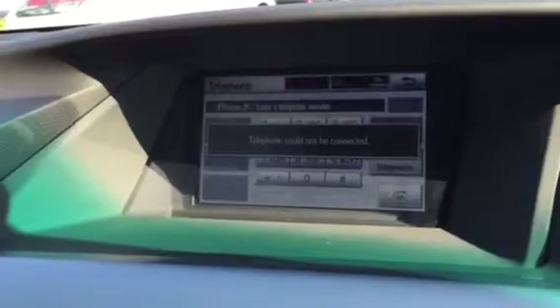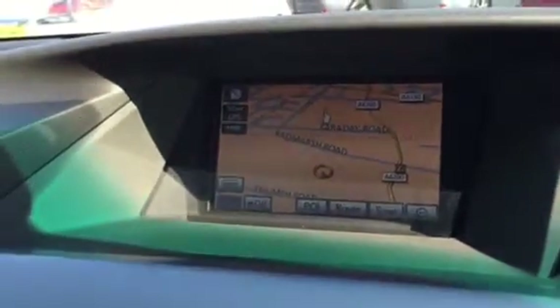It also comes coupled with Bluetooth. Just looking at the seats for you so you can see what good condition they are in.